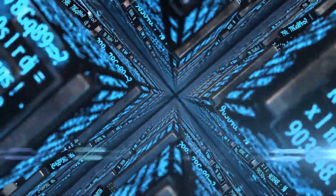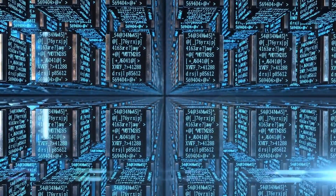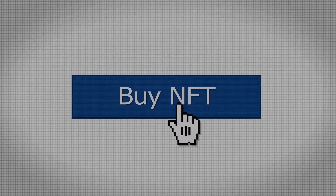Part 4: Getting Started With NFT Trading. If you're interested in getting started with NFT trading, there are a few things you'll need to do first. Step 1: Choose a Blockchain. The first step is to choose a blockchain network that supports NFTs. Some popular options include Ethereum, Binance Smart Chain, and Flow.